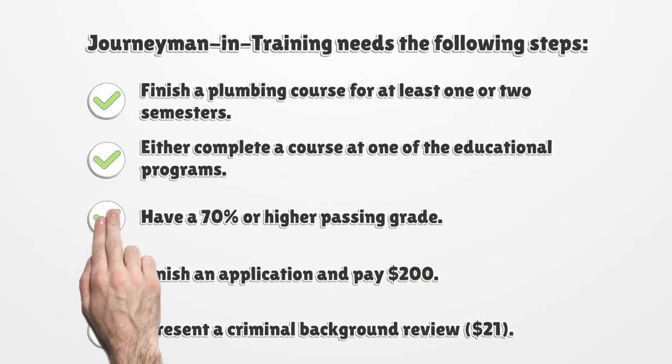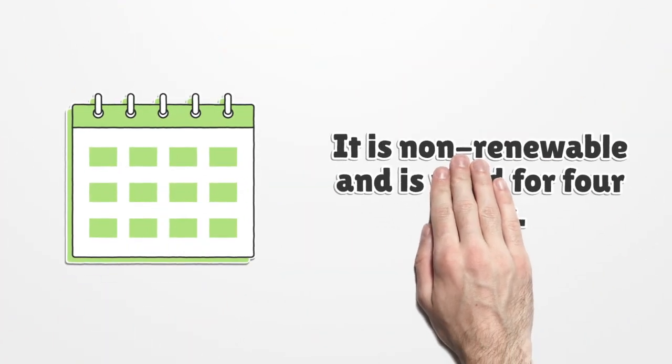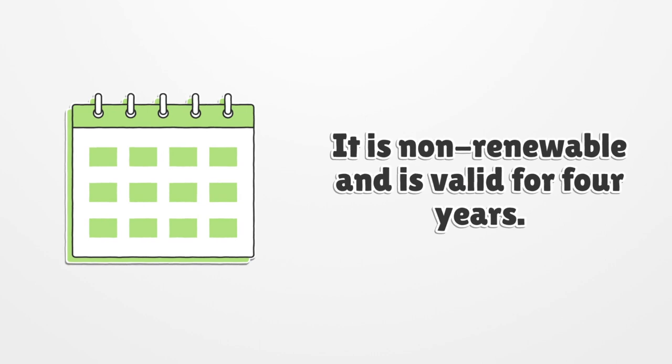Journeyman in Training requires the following steps: finish a plumbing course for at least one or two semesters, either completing a course at one of the approved educational programs. Have a 70% or higher passing grade. Finish an application and pay $200. Present a criminal background review for $21. It is non-renewable and is valid for four years.